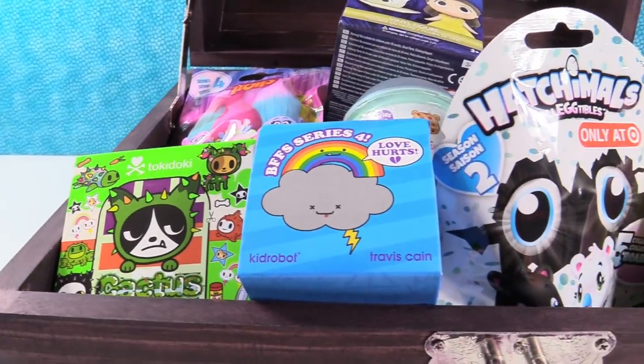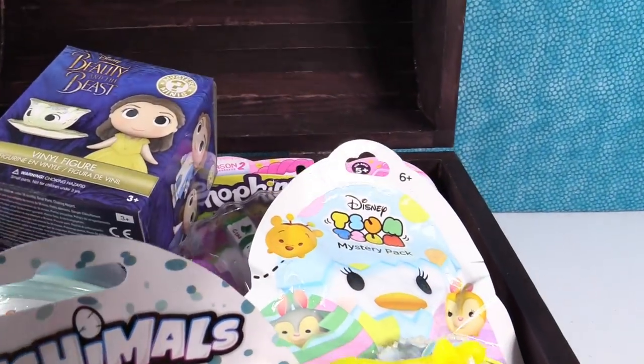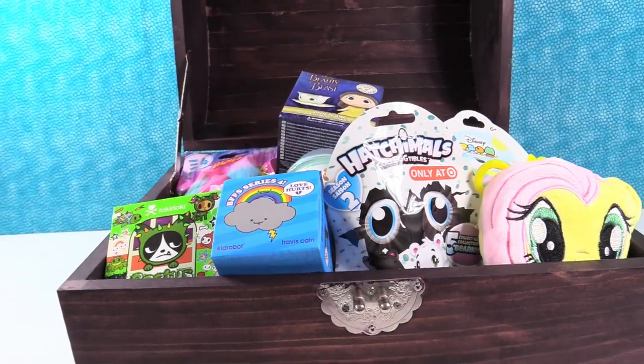I see cactus pets and BFFs, Hatchimals, My Little Pony, nookity cute little Fluttershy, Tsum Tsums, Beauty and the Beast, Shopkins, Trolls, Num Noms. Lots of stuff. Let's go ahead and unload this treasure and get to opening.